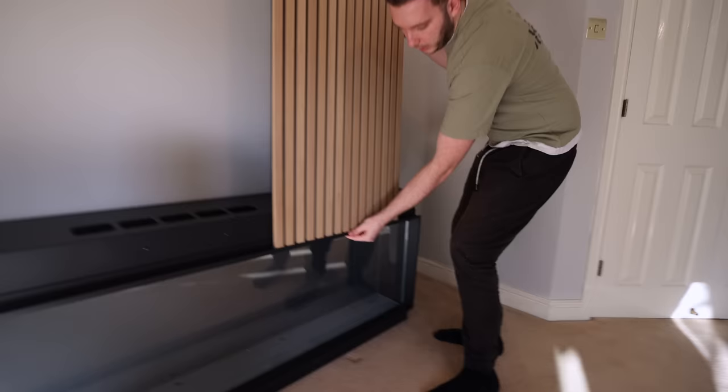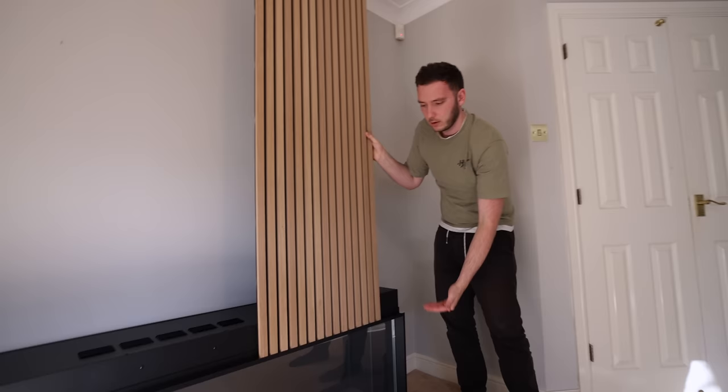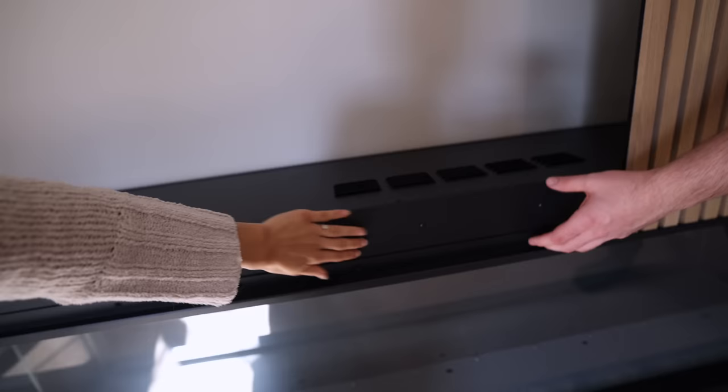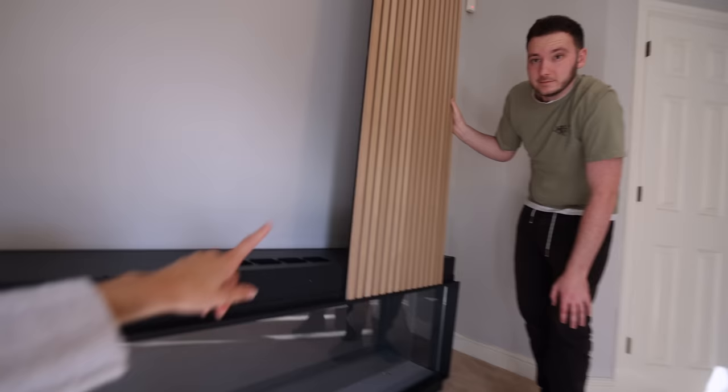The panel will sit in this gap here — it slots so nicely and gives it a really nice finish. That's going to go all the way around underneath. As for height, I was thinking six inches off the ground but I think it needs a bit more — maybe more than six inches — and then that's going to look so cool with the panel.